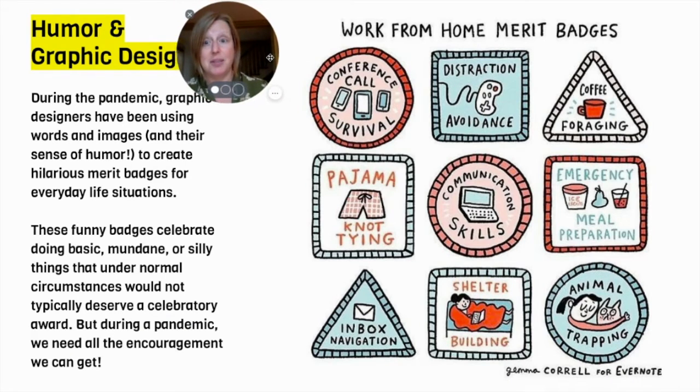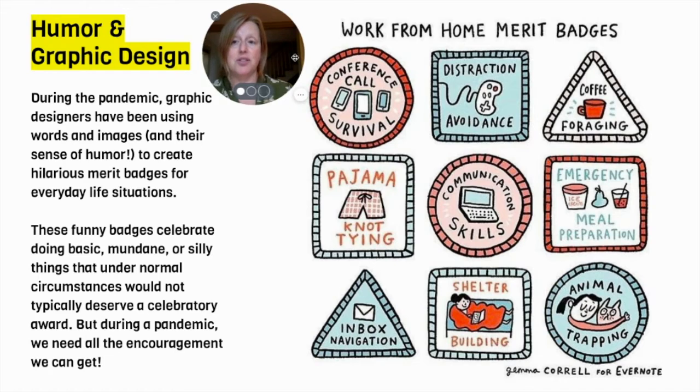During the pandemic, graphic designers have been using words, images, and their sense of humor to create hilarious merit badges for everyday life situations. These funny badges celebrate doing basic, mundane, silly things that under normal circumstances would not typically deserve a celebratory award. But during a pandemic, we need all the encouragement we can get.